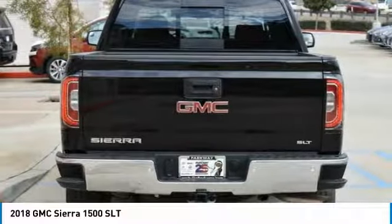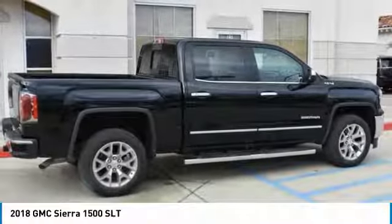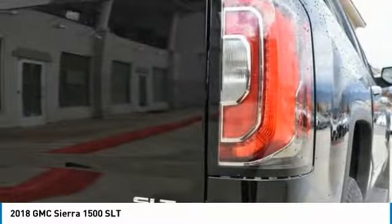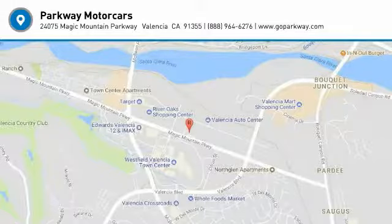Wouldn't you look great in this vehicle? Stop in today and see for yourself. Don't you look great in this vehicle?